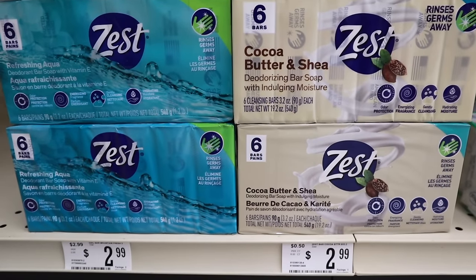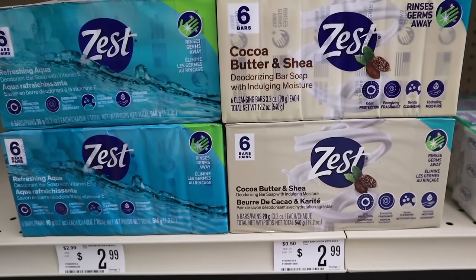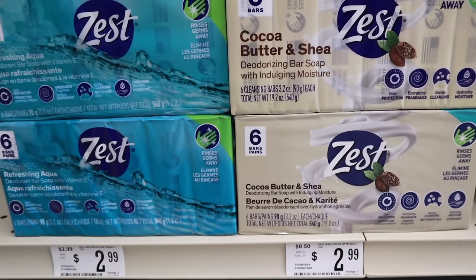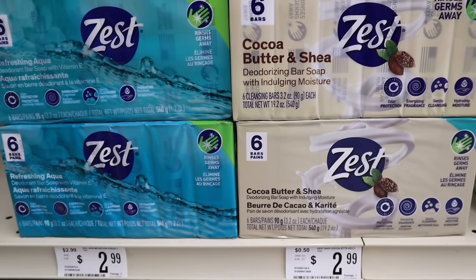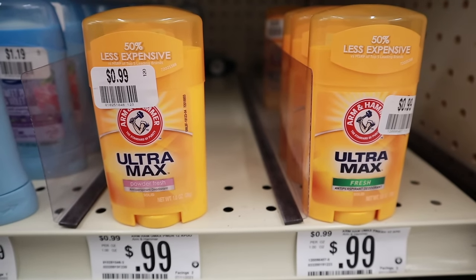Now I'm going to check out the rest of the store. I know this is going to make a few of you cringe, but I'm old school and I still use bars of soap, not body wash. Zest soap — each package has 6 bars in two different varieties: refreshing Agua and cocoa butter and shea. At other stores in my area these run around $4.50.